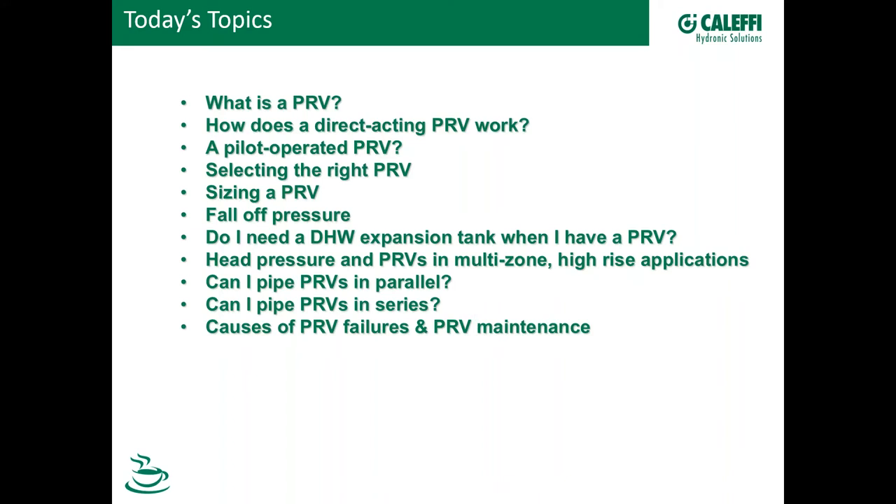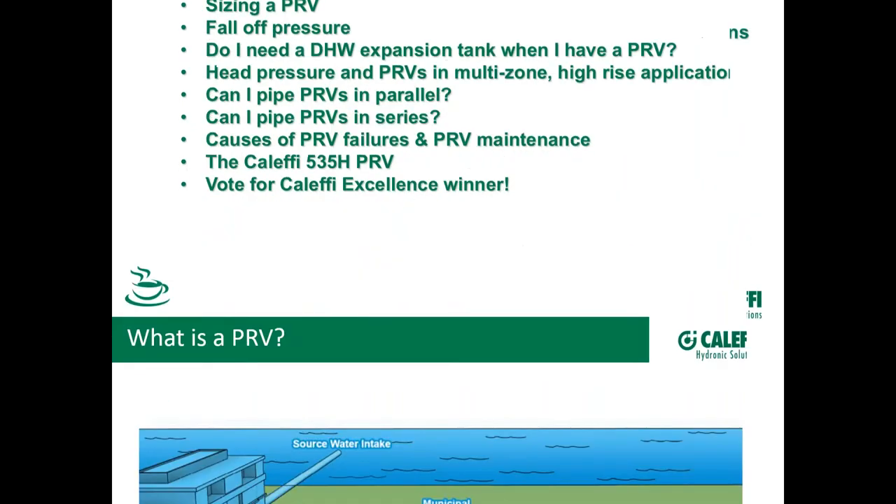We'll talk about failures — what are the things to watch for, what are the concerns — and maintenance too. And lastly, we'll talk about the Calefi 535 PRV. We've got a lot of great features and benefits to cover there. Stay until the end — we want to make sure that you're there so you can vote for the Calefi Excellence winner near the end of the presentation. Those are the topics; let's jump right into it.